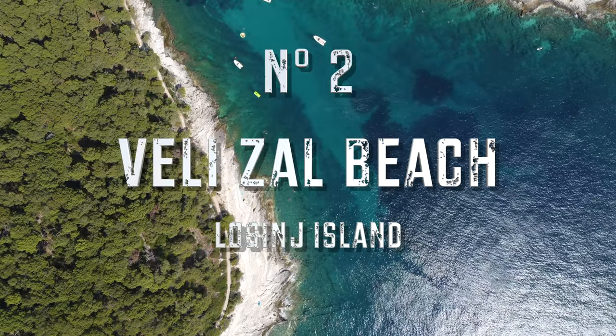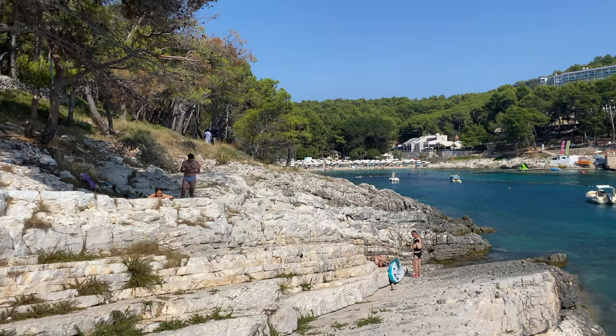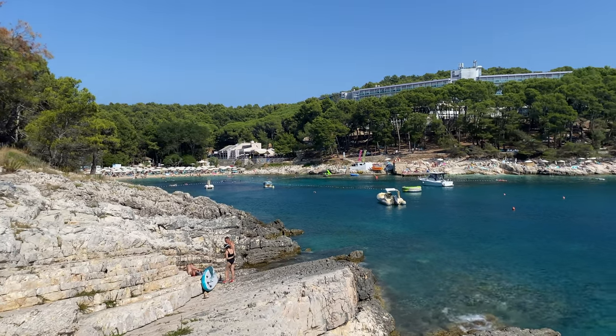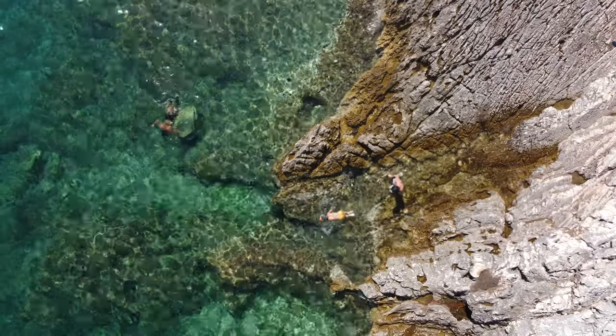Number 2. Beach Velizal on Rosinja Island. The sea life next to the cliff is amazing, and there are great places to chill in the sun here. All four of our foster kids absolutely loved this place.